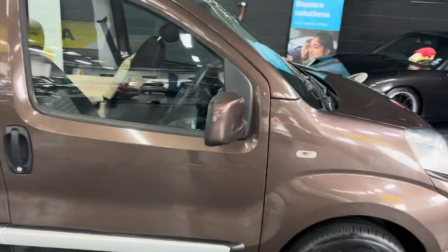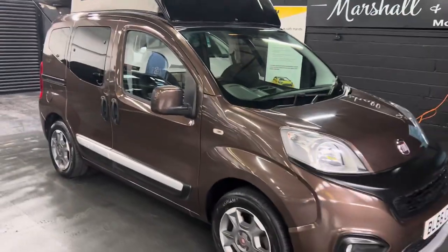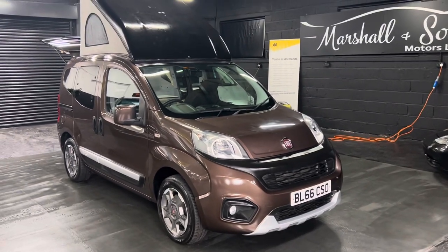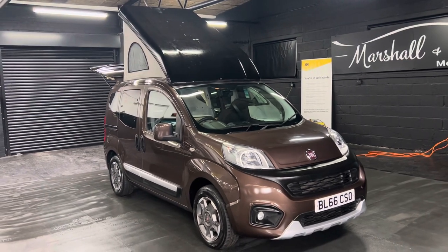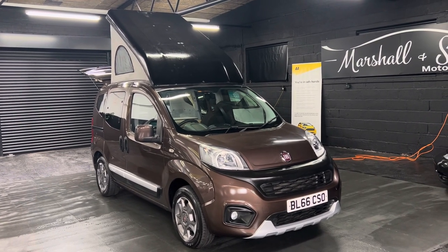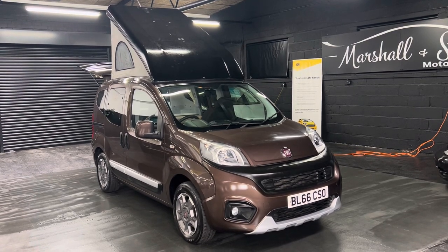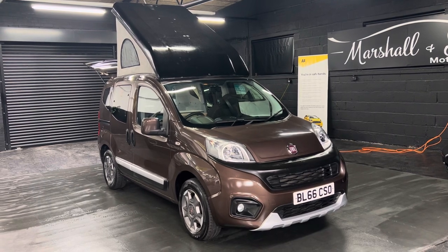Just a really fantastic little one-berth camper slash motorhome. I've taken 50 plus pictures, so hopefully those along with the description and this video will give you some insight. For further information or to inquire about financing, purchasing, or booking an appointment, please call us on 01922 458 222, or drop us an email at sales@marshallandsummotors.co.uk.